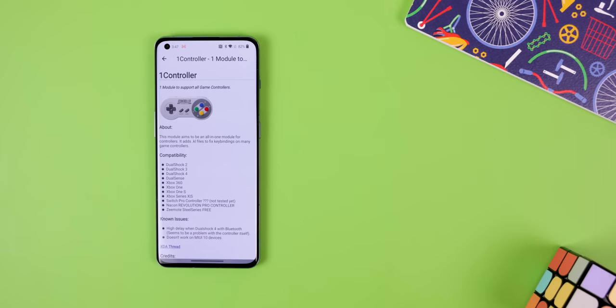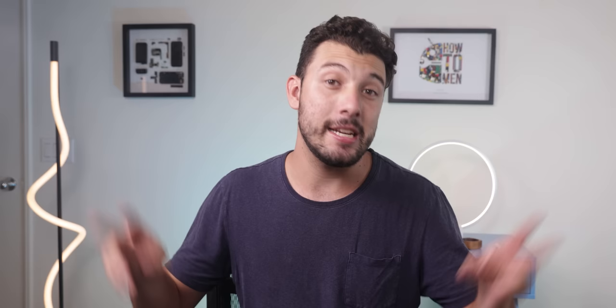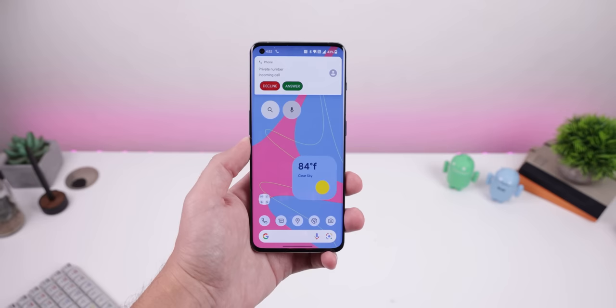On the topic of gaming, Android doesn't support every gaming controller out there. So with a mod called One Controller, you can supposedly add support for more. I say supposedly because I don't have every gaming controller on their list, so I can't test it out. But they do claim to support most PlayStation controllers, Xbox, Switch Pro, and more.